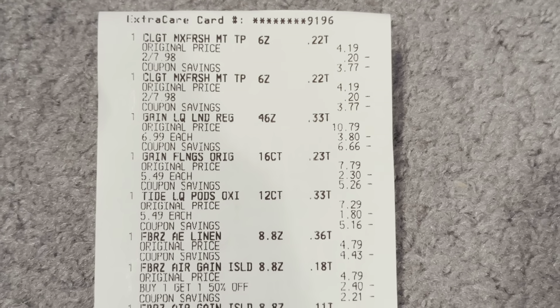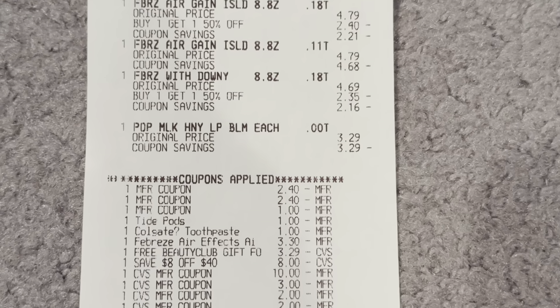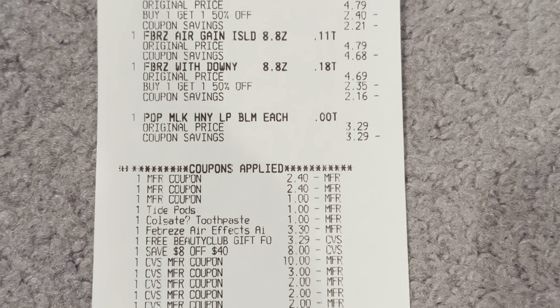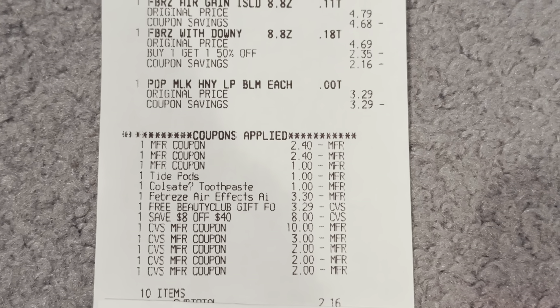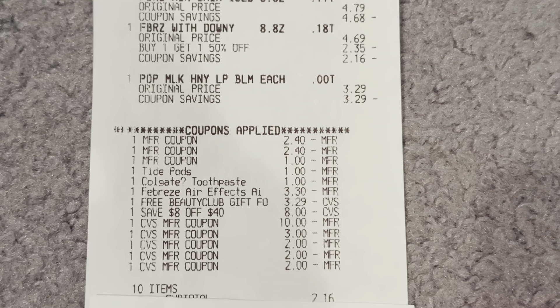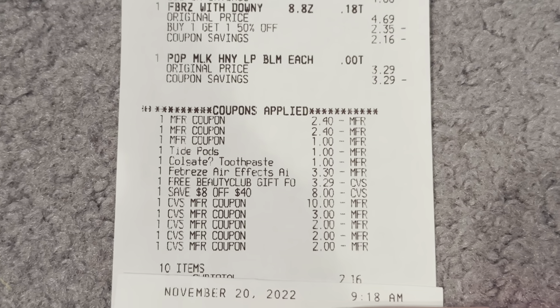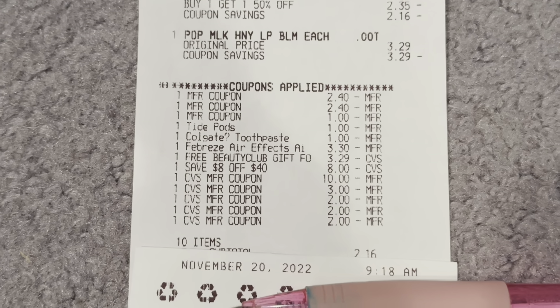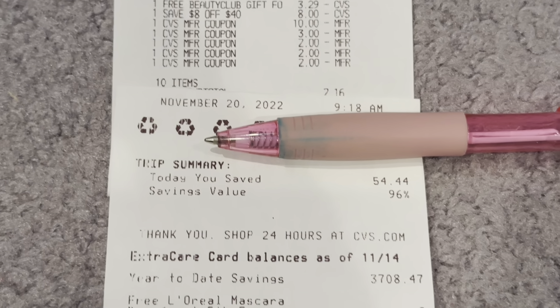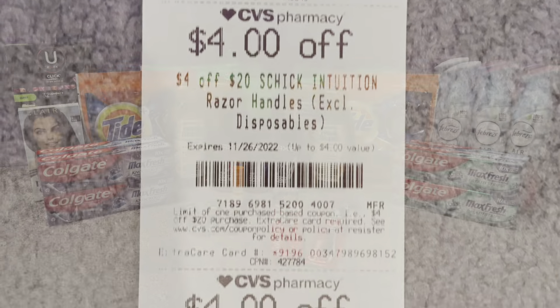Second transaction receipt: there's the Colgate, Gain detergent and Flings, Tide Pods, all my Febreze, and the Paparazzi lip balm. You can see the $2.40 taken off for the BOGO insert coupons, the $1 off only came off for Tide — no Gain digital applied. The $1 off digital for Colgate came off. The $3.30 Febreze digital glitched. My free November item came off. I had 10 items, paid $2.16 out of pocket as shown on receipt, saved $54.44 with 96% savings, and got back $10 for spending $30 and $7 for the Colgate Max. More CRTs printed on my receipt.